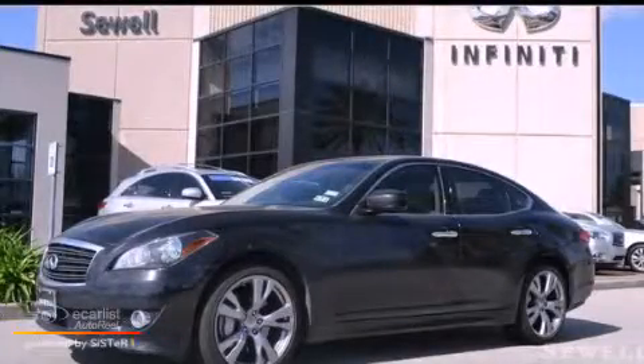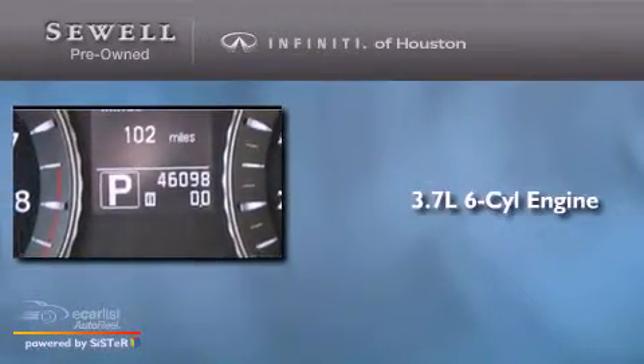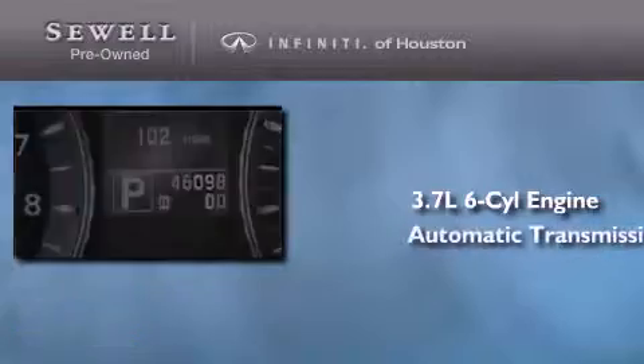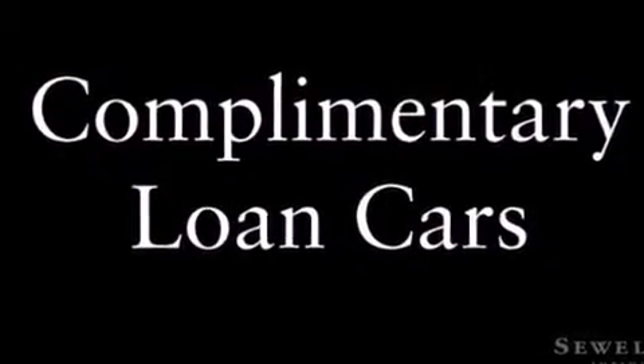This is a 2011 Infiniti M37. It has a 3.7-liter six-cylinder engine and an automatic transmission. Its top features include a double wishbone independent front suspension, a rear-view camera, a low-tire pressure indicator, alloy wheels, and xenon headlights.